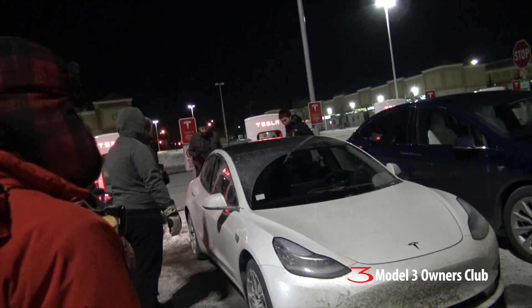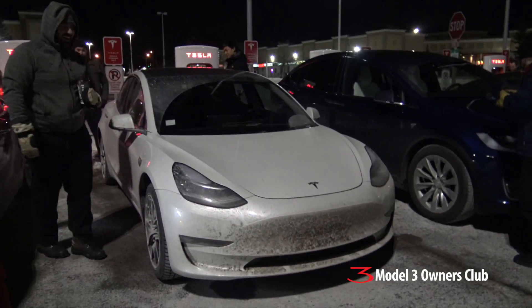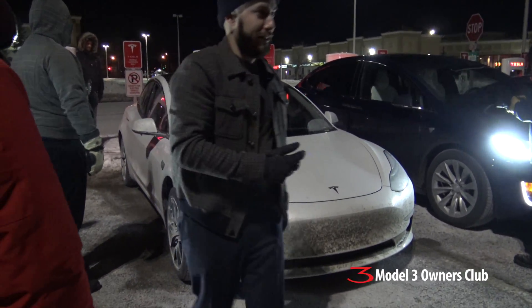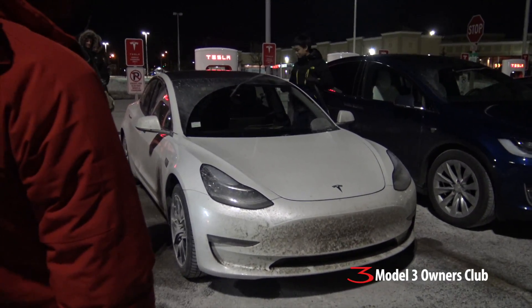You're still awake! I fell asleep and autopilot wasn't actually on in the morning. It didn't catch me, so I kind of stopped in the middle of the road. Welcome to Canada. Thank you very much — give me one second to log the charge real quick.